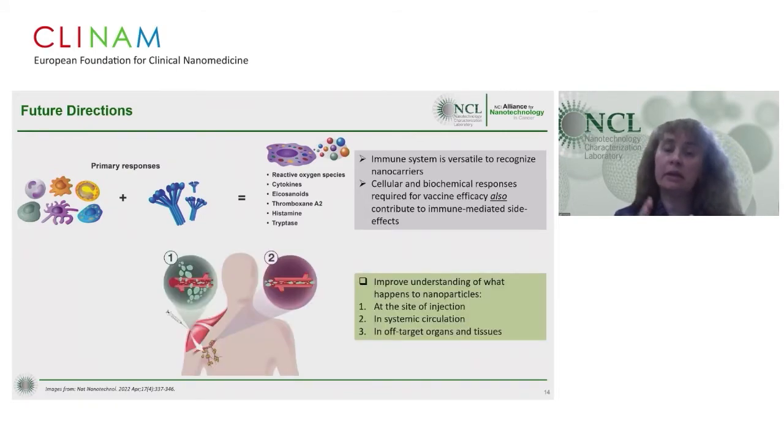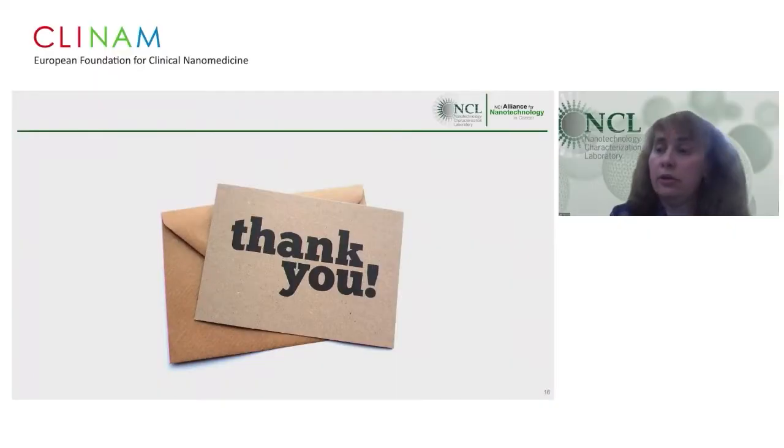When using nanoparticles for vaccine delivery, it is important in the preclinical stage to understand what happens after injection: do particles stay at the site, distribute to systemic circulation, and if so, what healthy organs and tissues they can reach? I would like to thank my colleagues at the Nanotechnology Characterization Lab, and thank you all for your attention.